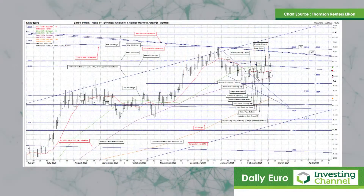Hello, my name is Eddie Tofbik. I'm Head of Technical Analysis and Senior Markets Analyst at ADM Investors Service International Limited. I'd like to offer you some foreign exchange charts and the first one I'd like to look at is the euro against the dollar.